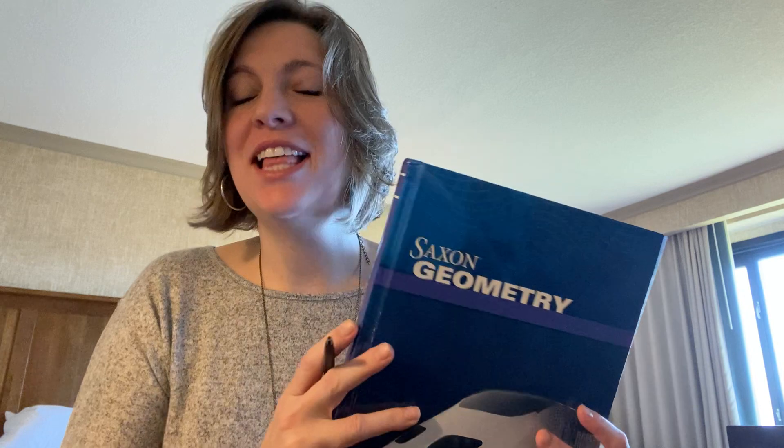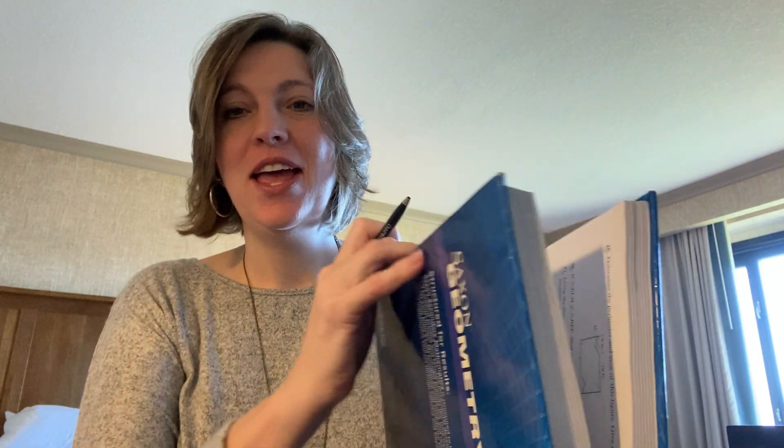Hi, Saxon Geometry. We are jumping in today at Lesson 52, and I'm a little bit out of the norm. I'm actually in Asheville, North Carolina, so I don't have my board behind me — I've just got paper. We'll do the best we can, but I wanted to take a few moments and talk with you guys about our lessons this week.